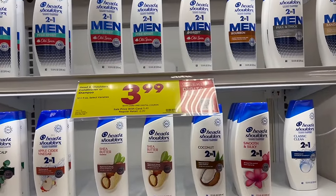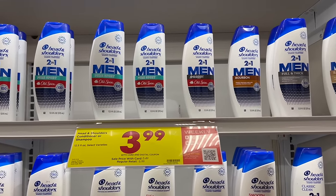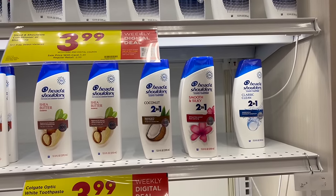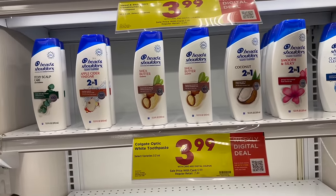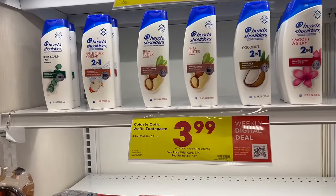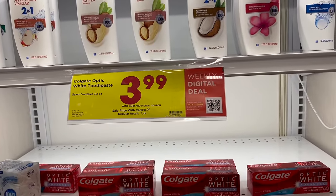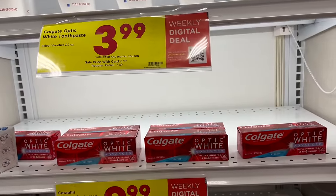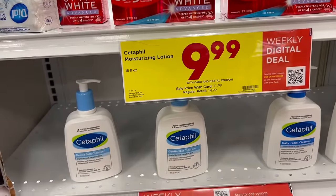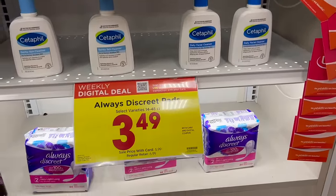Here are a few that are in our store but aren't in the ad. Head and Shoulders Conditioner or Shampoo — $3.99 as a digital deal. They have Coconut Shea Butter, Apple Cider Vinegar, Itchy Scalp Care, and Classic Clean. Also Colgate Optic White Toothpaste for $3.99, Cetaphil Moisturizing Lotion for $9.99, and Always Discreet Pads for $3.49.